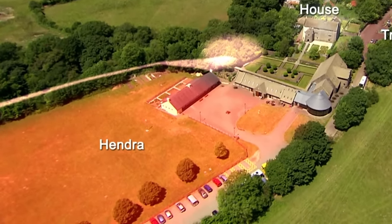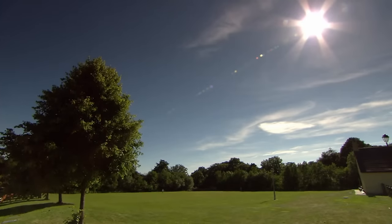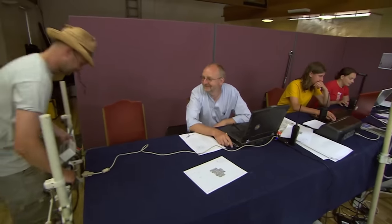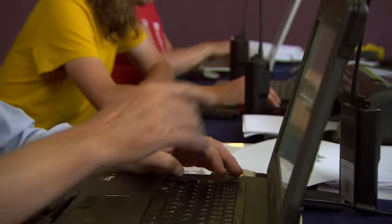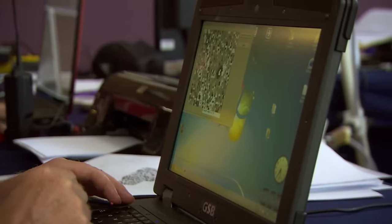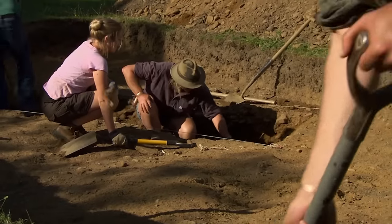Thanks to his beloved maps, Stuart believes the area to the south of the house may contain an earlier settlement. Geophys find themselves surveying another nice big open flat piece of grass. Once again, what could possibly go wrong? The team joke about whether this is a Stuart idea or bona fide. Moment of truth — and once again, John can see no evidence of any structures. Back to the drawing board. It was a Stuart plan.